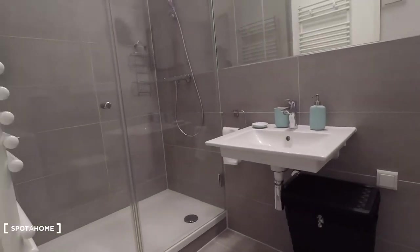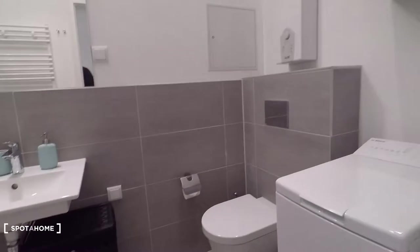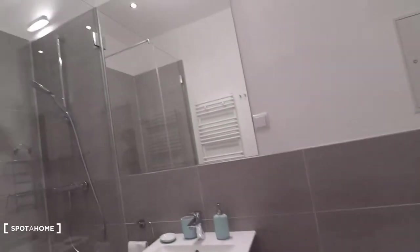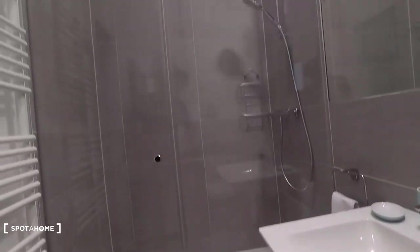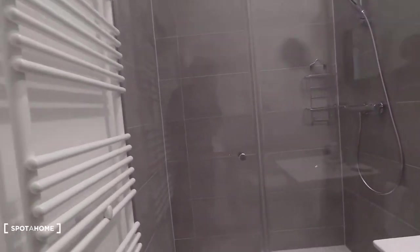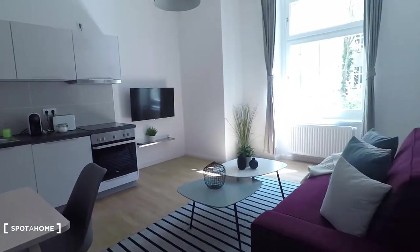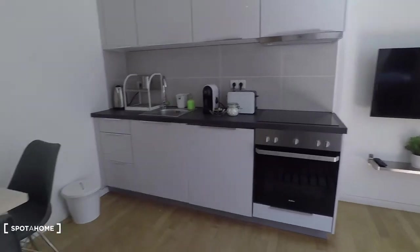Here's the bathroom — a very beautifully refurbished bathroom. Look at this: you have a washing machine, sink, and a huge mirror. Very beautiful sink and shower. And then here you have a spacious living room and kitchen all in one.